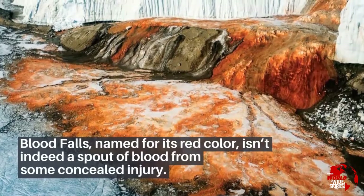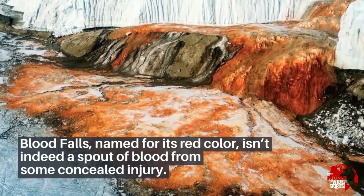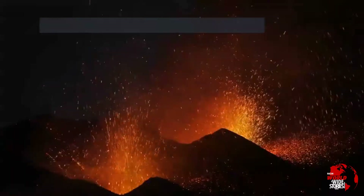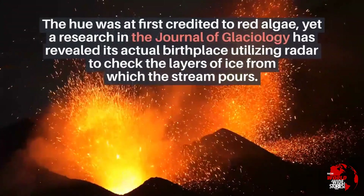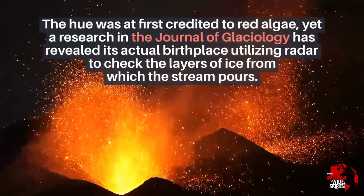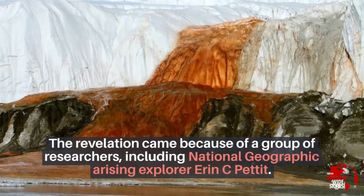Blood Falls, named for its red color, isn't indeed a spout of blood from some concealed injury. The hue was at first credited to red algae, yet research in the Journal of Glaciology has revealed its actual origin utilizing radar to check the layers of ice from which the stream flows.